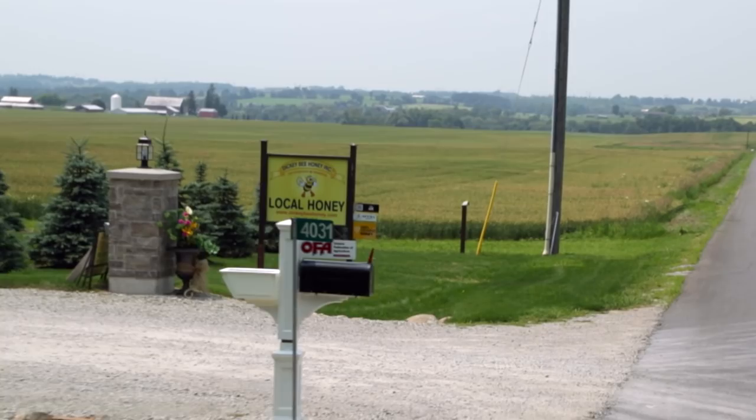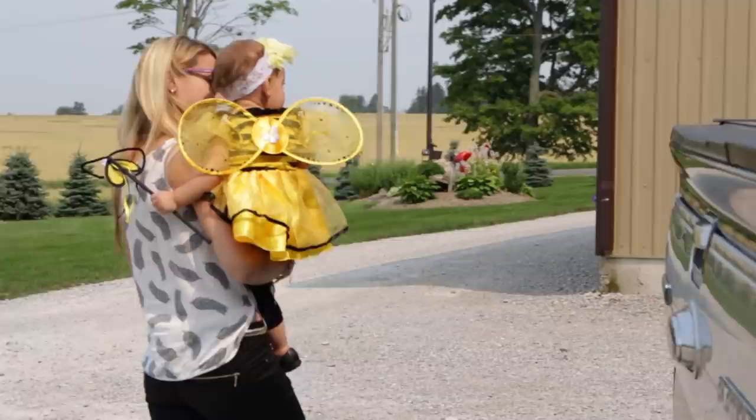Did you wear this bee outfit purposely because we're going to see bees today? Yes. What about your sister? Yes. Layla? She's a bee too.